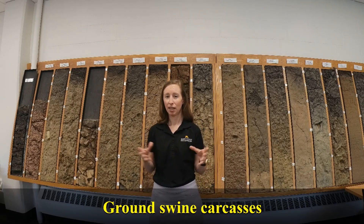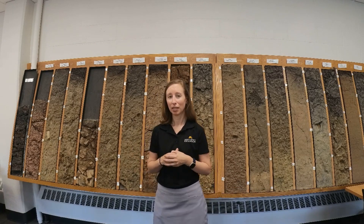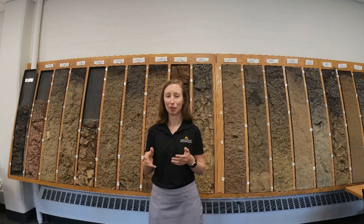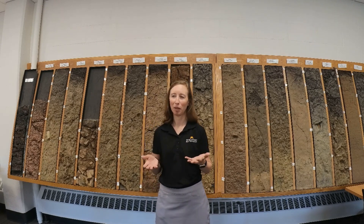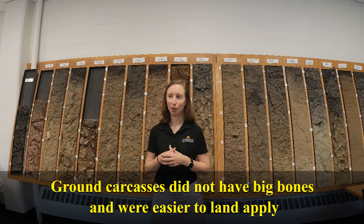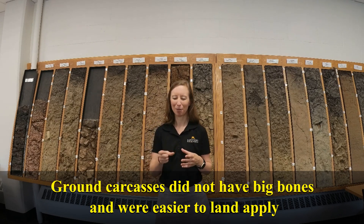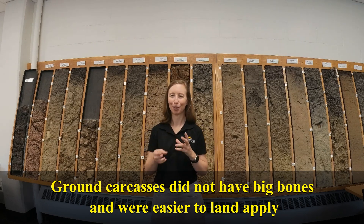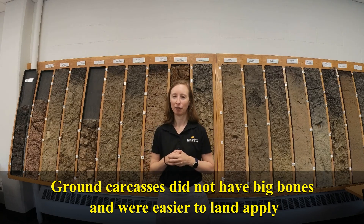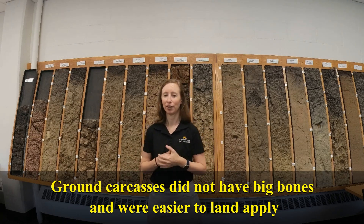Another project we worked with actually involved ground swine carcasses mixed with the composting material. That was a little different because a lot of the material was already ground and came out as much smaller pieces, so we didn't have to worry about the big bones. There were still some bones visible — they looked like wood chips — but that was a little bit easier to field apply than when material was ground ahead of time.